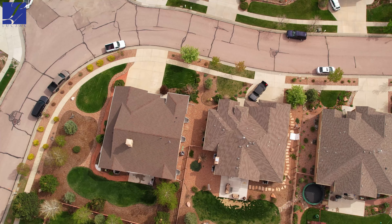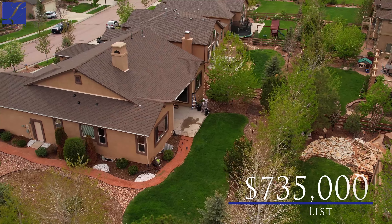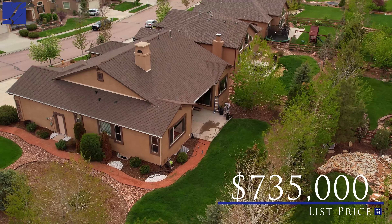This home features five bedrooms, three bathrooms, a three-car garage, and just over 3,700 square feet in total. Our list price is going to come to the market here at $735,000.